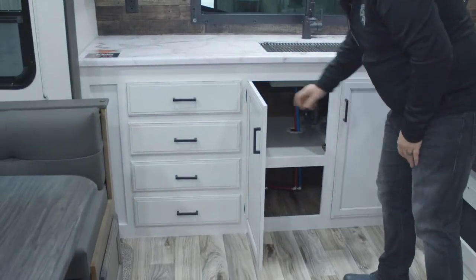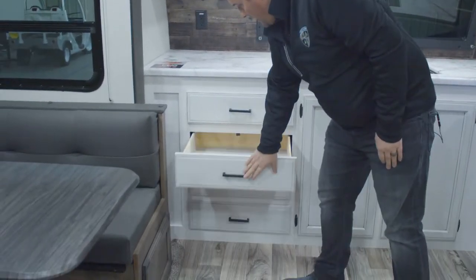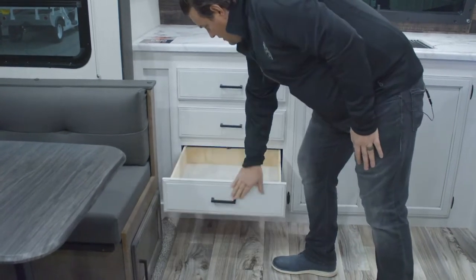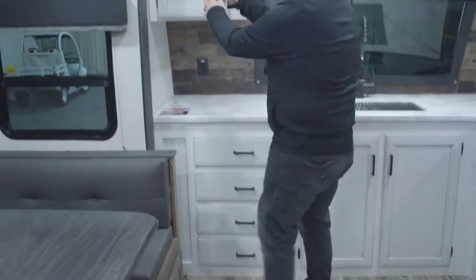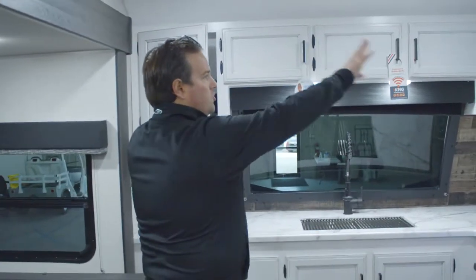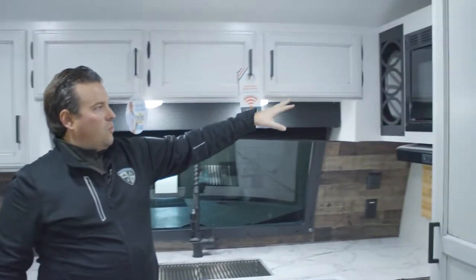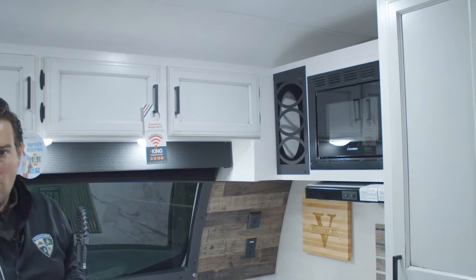Below here we've got good pot and pan storage for large kitchen items. Our drawers pull all the way out on full-extension drawer guides — they're 100-pound rated so everything will travel nicely. You also have storage up top that goes all the way around, and right next to the microwave there's a nice wine rack for bottles and anything else you want to store up there.